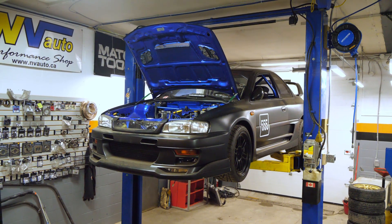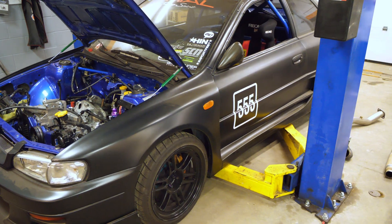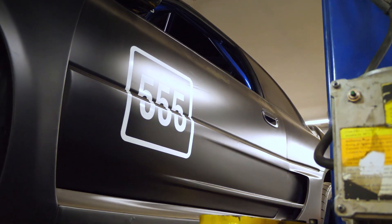Thanks for tuning in to another one of our customer build videos. This car — a lot of people in the Subaru community in Ontario will know it — but people from the World Wide Web may not have seen it before. This is a very special car to be in North America, because first of all, it's an Impreza coupe on a GM6 chassis code, and it has one of six Trial wide body kits on it.